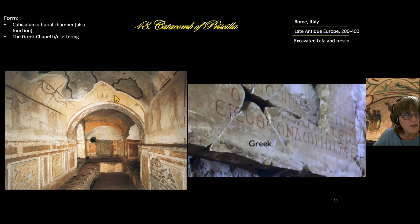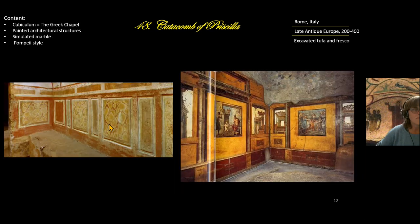On the walls of this cubiculum, the Greek Chapel, the painters created architectural illusions — this is very common in this catacomb. The painter made it look like marble, which we call Pompeii style because we saw the same technique in the House of the Vettii at Pompeii, where the painter drew all these little borders and architectural details.